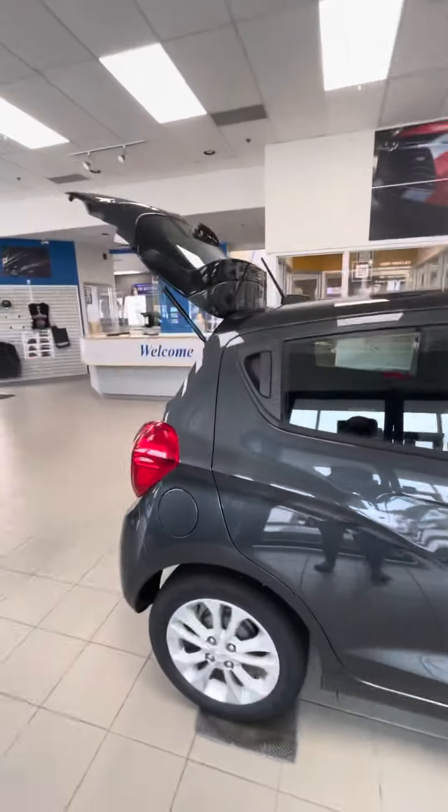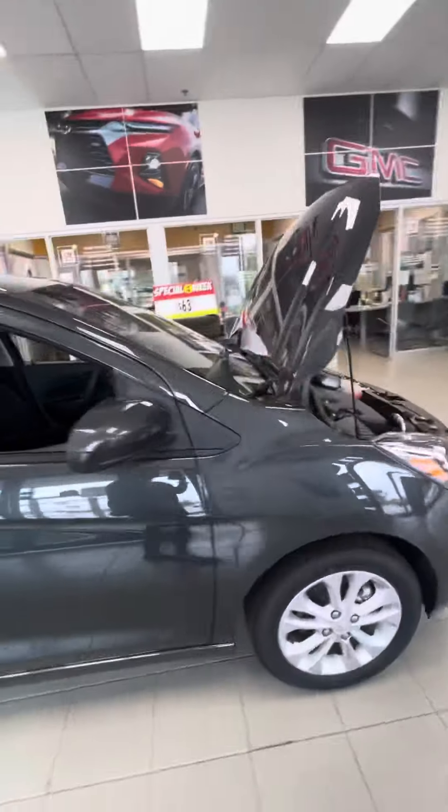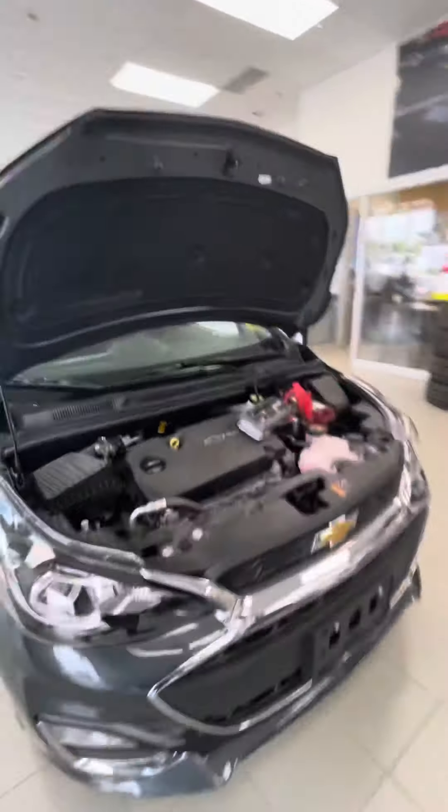I'd love to know your thoughts on the little Chevy Spark here. It's a very nice vehicle, and the color is very sharp on it.